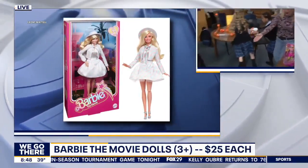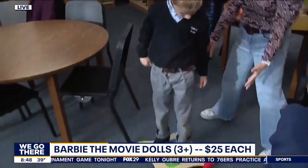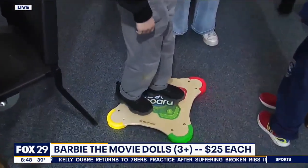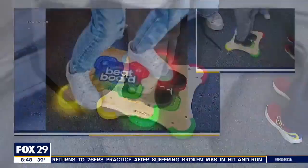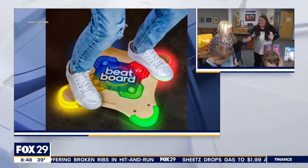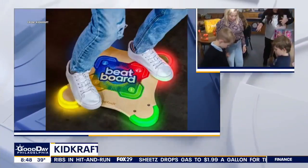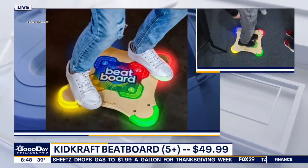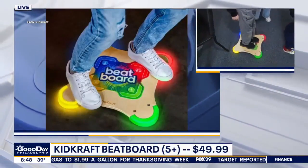My friend is doing this — it's a balance board with lights and music. That is the Kid Craft Beat Board. You're balancing and playing one of four different games. It's kind of like Simon Says, where it tells you to balance on a different color, or you can do a dance mode where you make some different music. It's tons of fun, and that is a Game of the Year finalist.